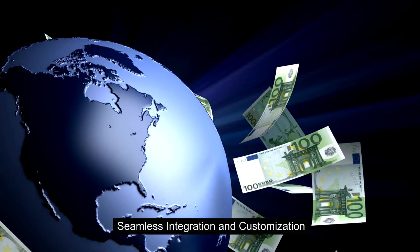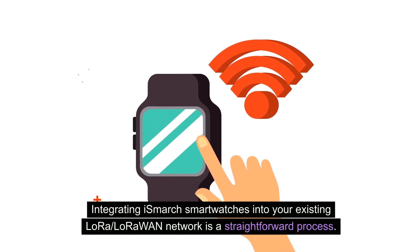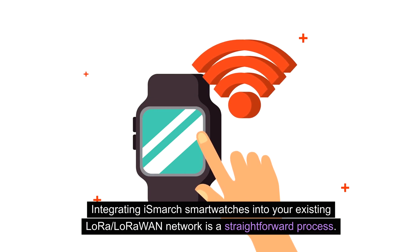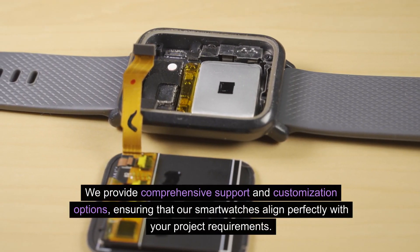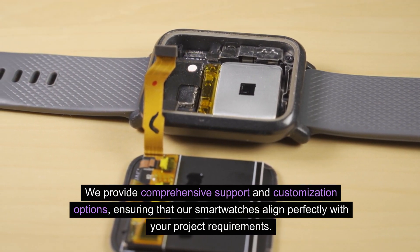Seamless integration and customization. Integrating iSmart smartwatches into your existing LoRa LoRaWAN network is a straightforward process. We provide comprehensive support and customization options, ensuring that our smartwatches align perfectly with your project requirements.